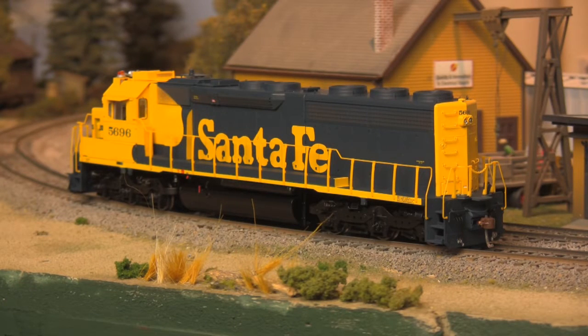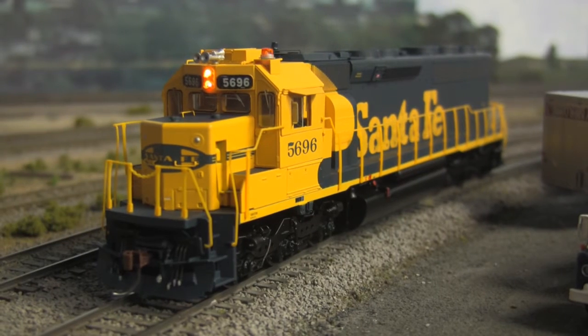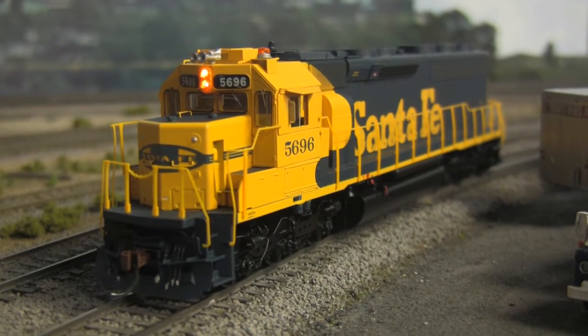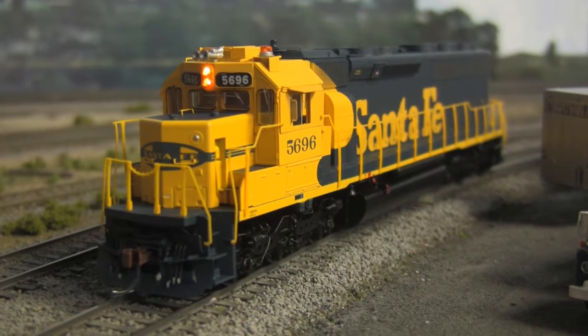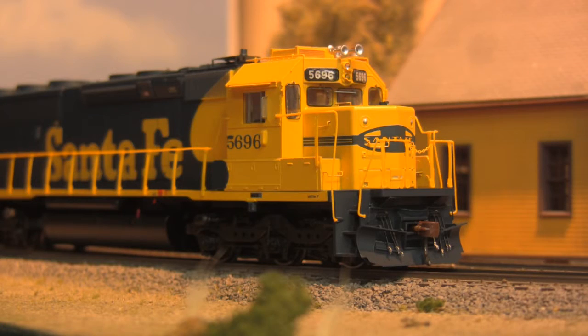Offered with full digital sound and control, details such as scale handrails, wind wings and cab visors, see-through vents, and constant voltage lighting are all standard. There's even working Mars lights and rooftop beacons where applicable, and a realistic startup sequence when power is applied to the track.